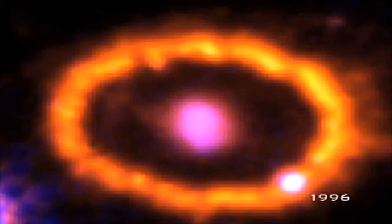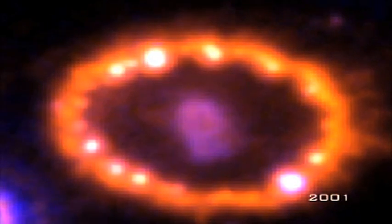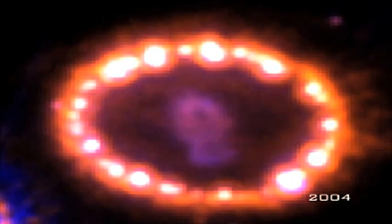Now, the newly upgraded Hubble Space Telescope has captured data allowing astronomers to watch what happens in the aftermath of one of nature's biggest explosions.